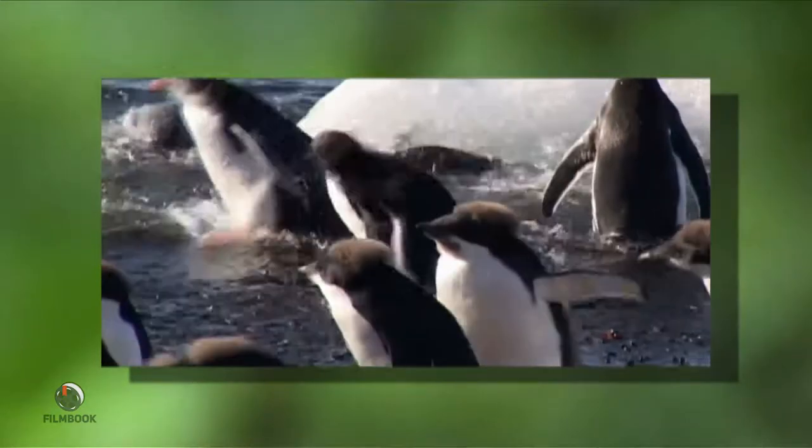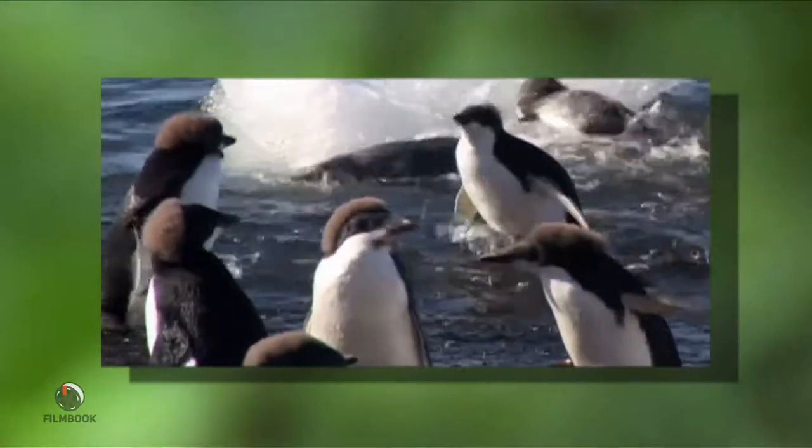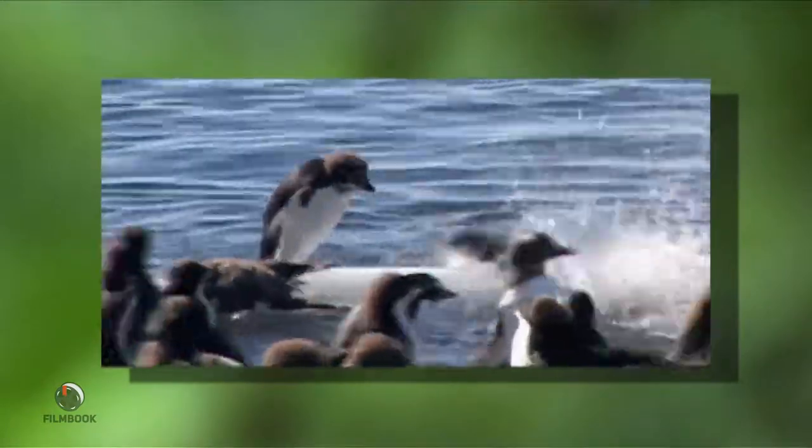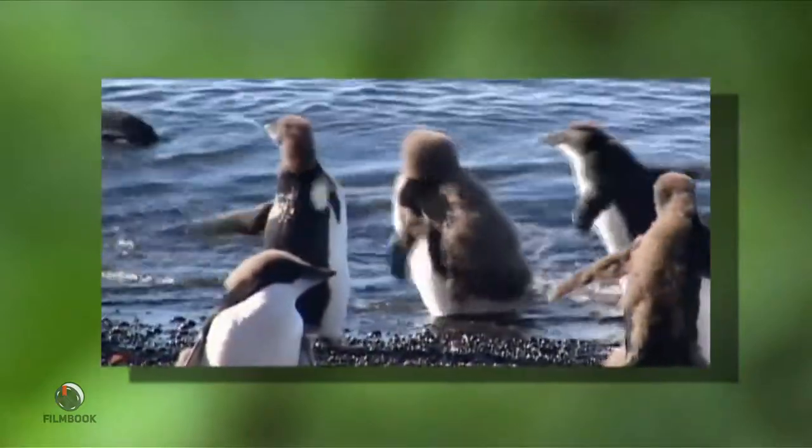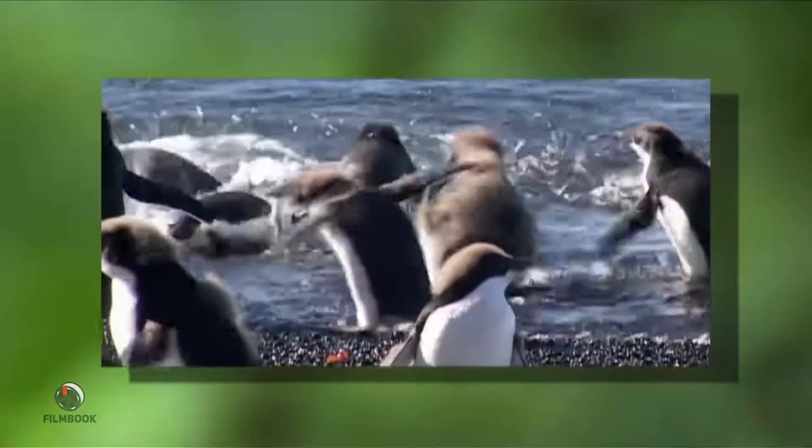Once the summer days roll around, the chicks will be able to swim, fish, and survive on their own. These young Adelies are learning to dive, but with their furry down swimming cap and baby fat, they're not having much luck. But with lots of practice, they'll soon be expert swimmers.